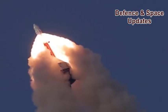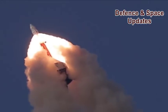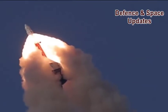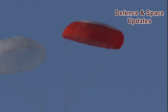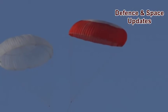The crew module reached an altitude of nearly 2.7 kilometres under the power of its seven mission-specifically designed quick-acting solid motors, to take away the crew module to a safe distance without exceeding the safe G levels.